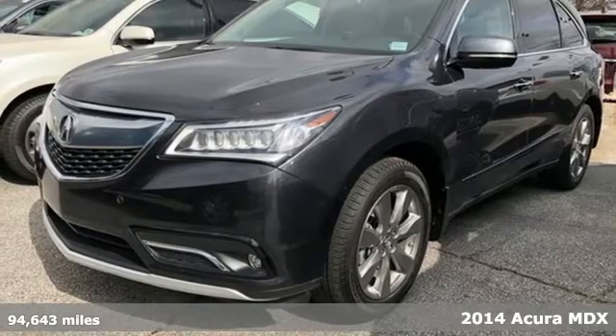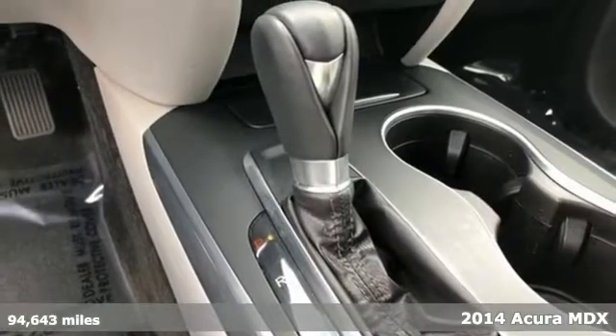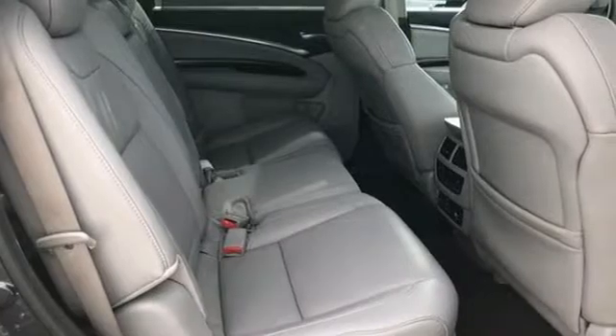Here's the 2014 Acura MDX. This luxury SUV seats seven passengers with ease and gets surprisingly good fuel efficiency to boot.